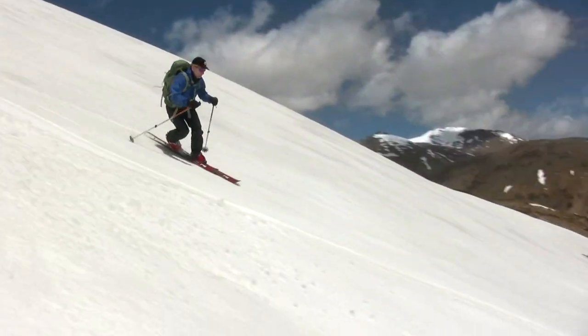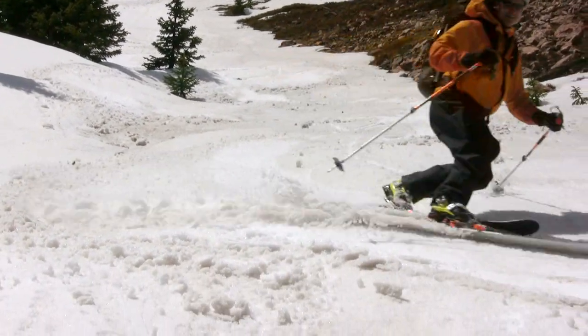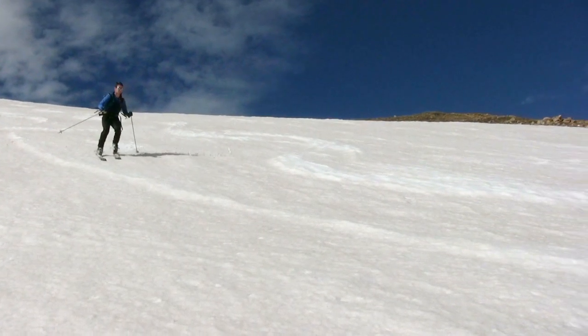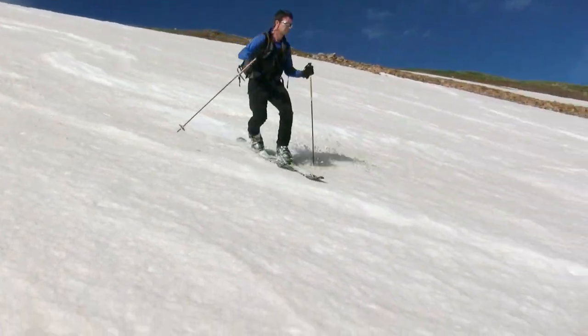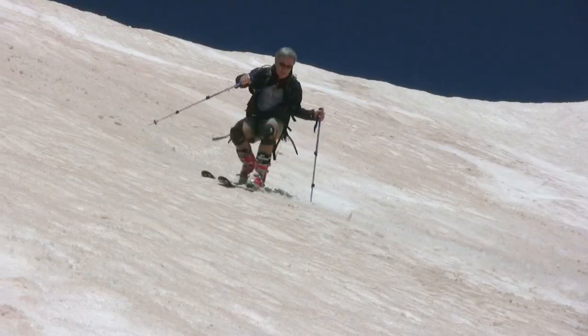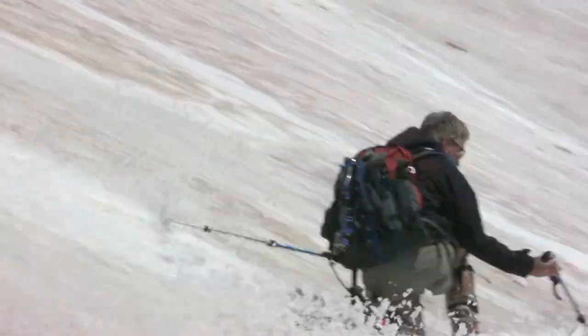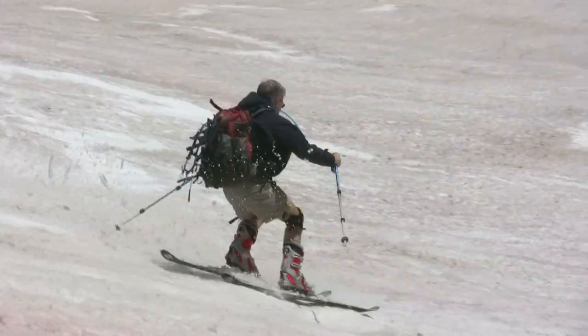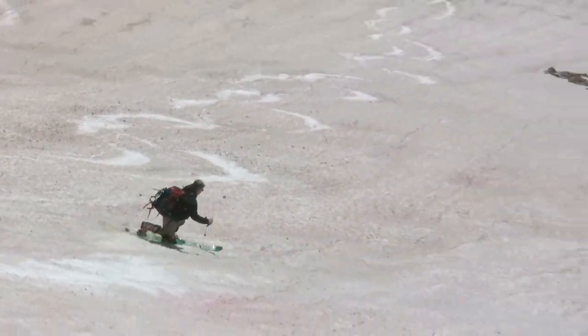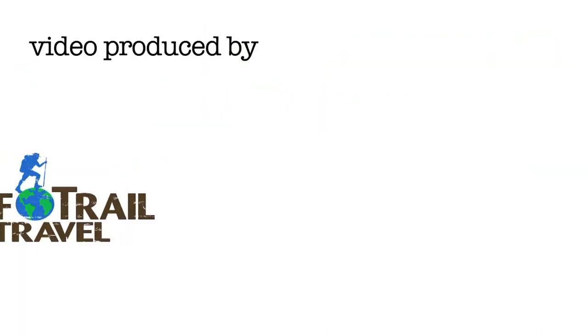So if you've ever watched someone telemark skiing and said to yourself, 'I want to try that' — well, here's your chance. If you'd like to experience the beauty and grace of the telemark turn for the first time, or you're an experienced skier who just wants to learn a few tips, come join the Colorado Mountain Club for one of our two-day clinics and learn to free your heel. We'll see you next time.